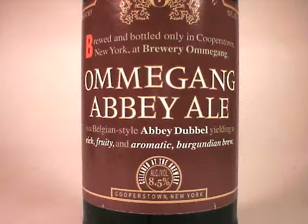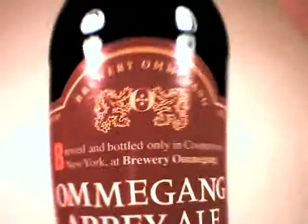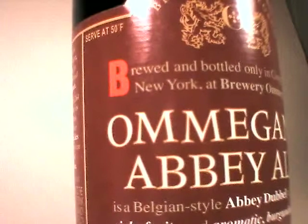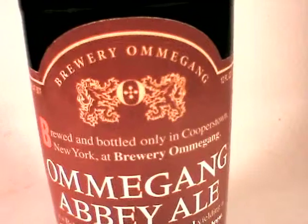I'm looking tonight to enjoy Amagong's Abbey Ale, which is a Belgian-style Abbey Double. I'm going to enjoy that in a Trappist glass. You can see here that it is 8.5% ABV. And I think it has absolutely exquisite packaging — a really nice color. I really like this little red bee here. The Amagong logo right there is nice.